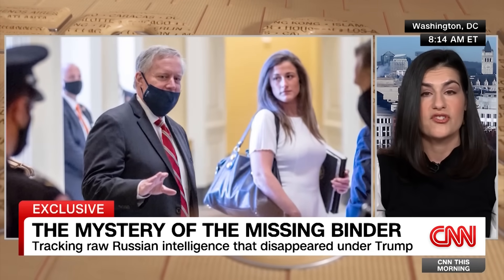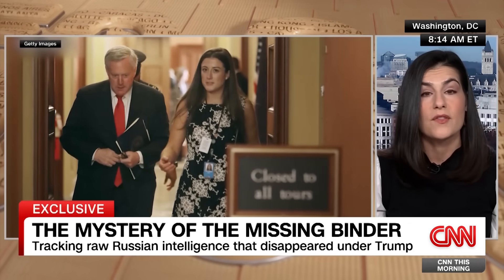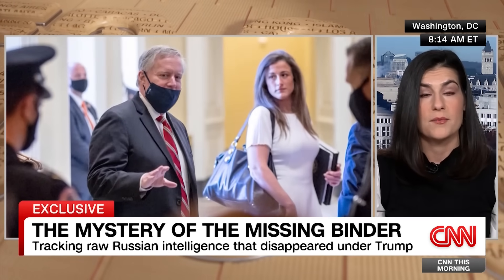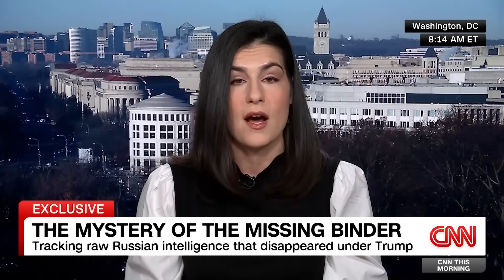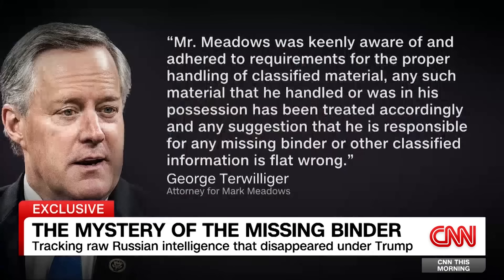She claimed that on January 19th, the final night of the Trump presidency, she saw Meadows leave the White House with an unredacted binder tucked under his arm. Mark Meadows's attorney strongly denies this. He said in a statement: 'Mr. Meadows was keenly aware of and adhered to requirements for the proper handling of classified material. Any such material that he handled or was in his possession has been treated accordingly.'